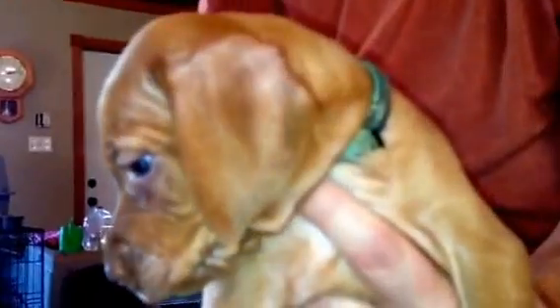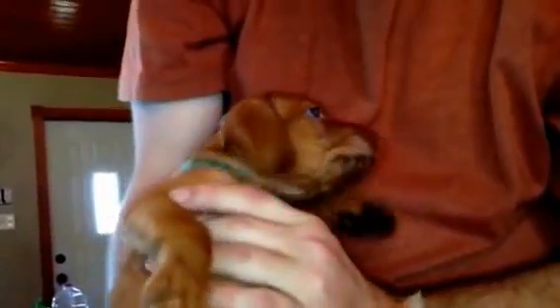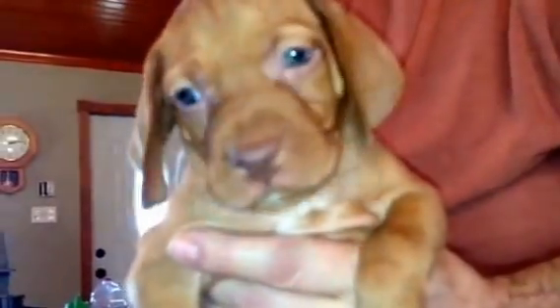This is aqua collar girl. She's probably the biggest of the girls and she's just gorgeous. She does have white on her chest, which is within the AKC regulations. This is aqua collar girl — so cute. She's got a big block head on her too. She's a very nice looking girl.